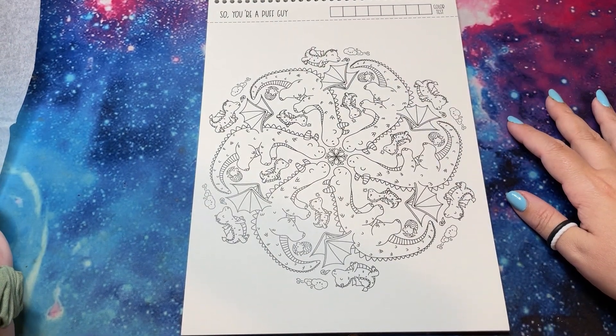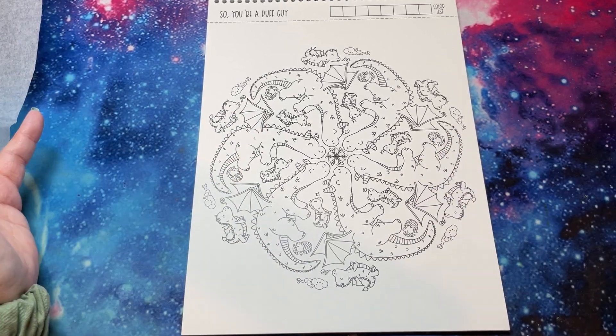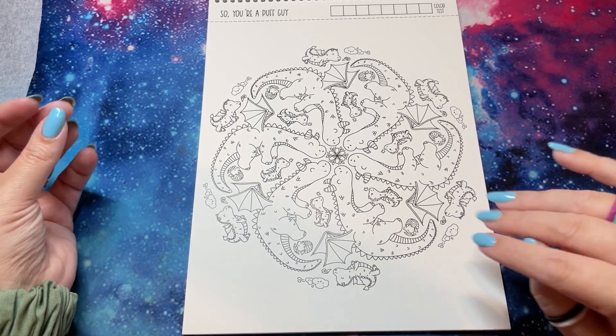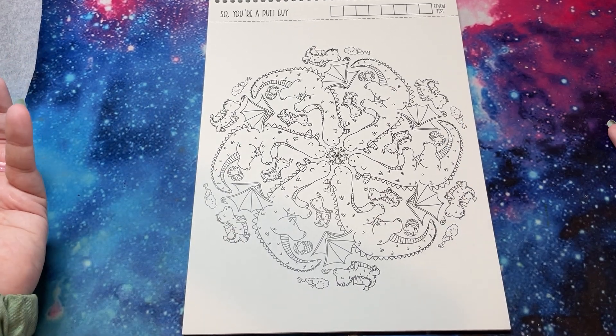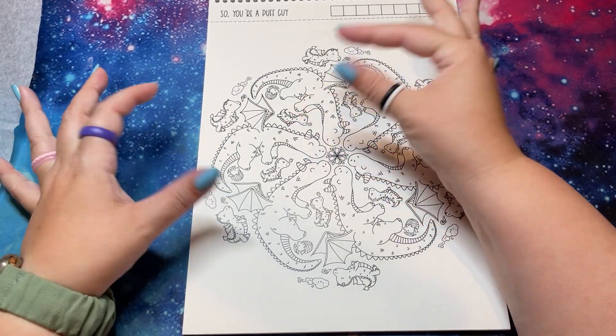'So You're a Puff Guy' — my friend is going to love this. He is obsessed with dragons, and if I just hear anything about dragons, he'll buy the book, he'll get the merch. I buy him dragon memorabilia for Christmas. I love this — also I love how big that dragon is.